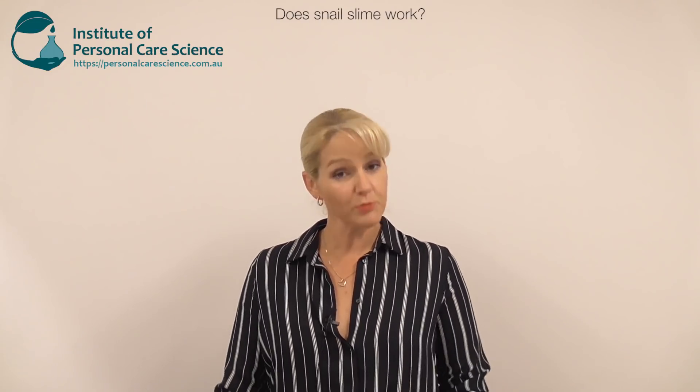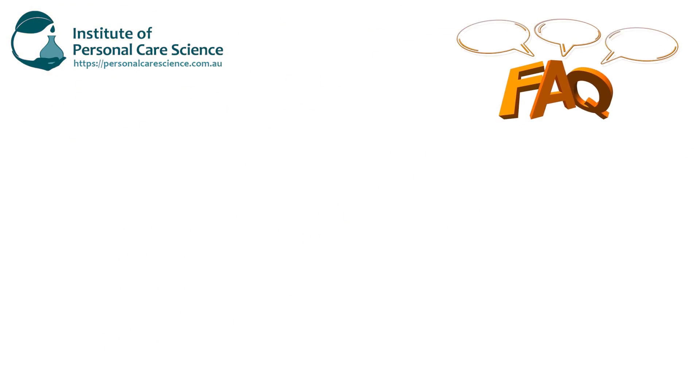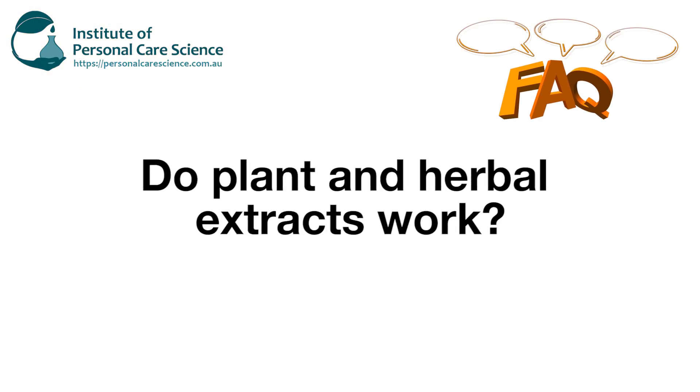This brings me to another question I get asked a lot: do extracts really work? I've done a video on how to select the best active, a video answering whether cosmetics actually work, and I've also shown you how to make your own herbal extracts at home. Bringing all of these together, let me now answer: do herbal extracts work? Well, it all depends.